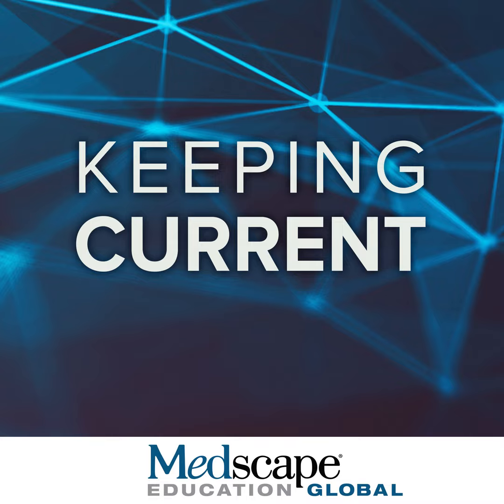The following presentation is copyrighted by Medscape. No use, broadcast, or recording of this presentation, or any part thereof, is permitted without the written authorization of Medscape. The following presentation is part of a certified educational activity provided by Medscape Education and supported by an educational grant from Novartis Global.